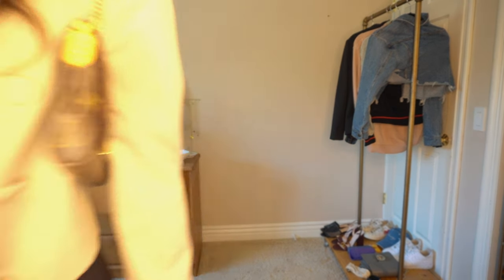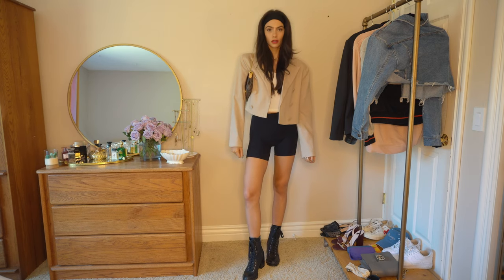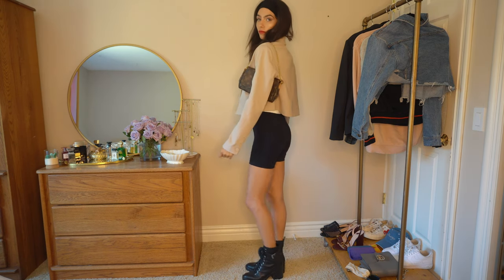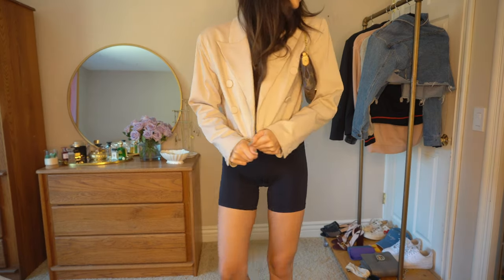Lately I've just been trying to keep my closet mostly neutrals because it makes putting outfits together a lot easier. But yeah, that's it — I hope you guys liked it. Thank you guys for watching and I'll see you next week.